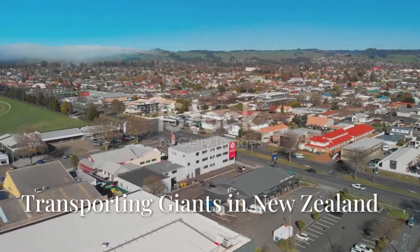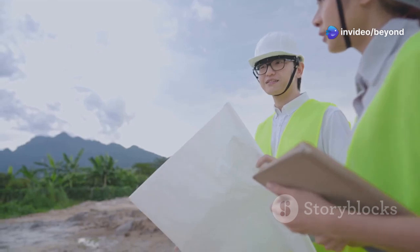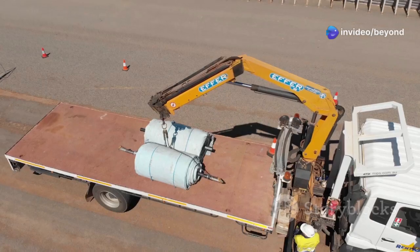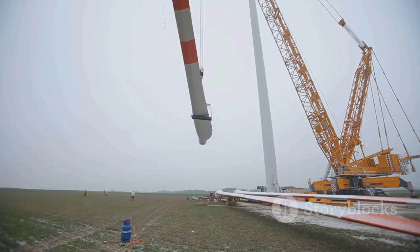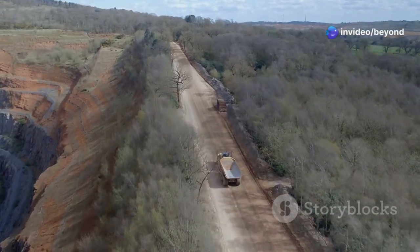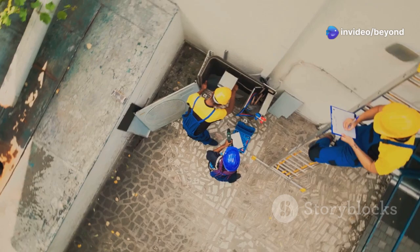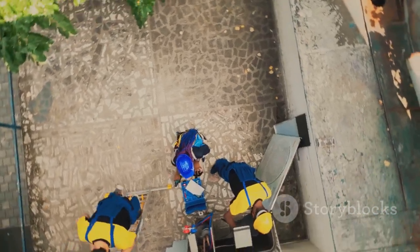For our final adventure, we're heading to Whanganui, New Zealand, where a team of engineers and logistics experts are pushing the boundaries of what's possible. Their mission: transport the massive components of wind turbines, essential for harnessing renewable energy. These components are not just large — they are colossal, with some parts weighing several tons, including blades that can stretch over 180 feet long. Imagine navigating these behemoths through narrow roads, around tight corners, and up steep hills. It's a logistical masterpiece. The team must meticulously plan every move, considering the weight, size, and fragility of the components. It's a testament to human ingenuity and our commitment to a greener future.